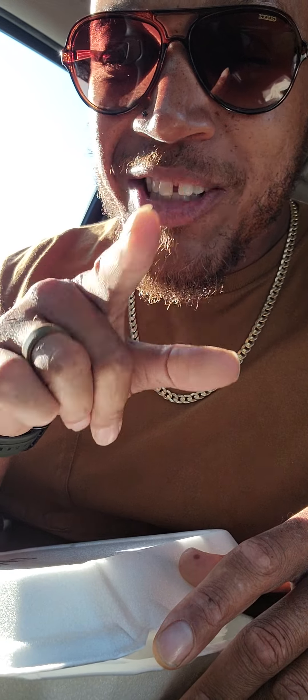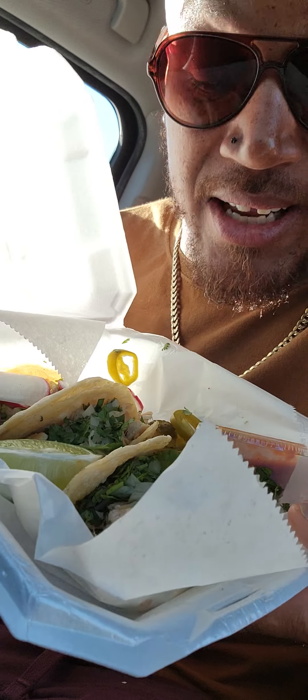Hey guys, how's it going? King Champ here again with another great food review. And today, guys, we're out of town. We're in Cantonment, Florida, not too far from the Mobile borderlands, and we are trying all of their amazing tacos.